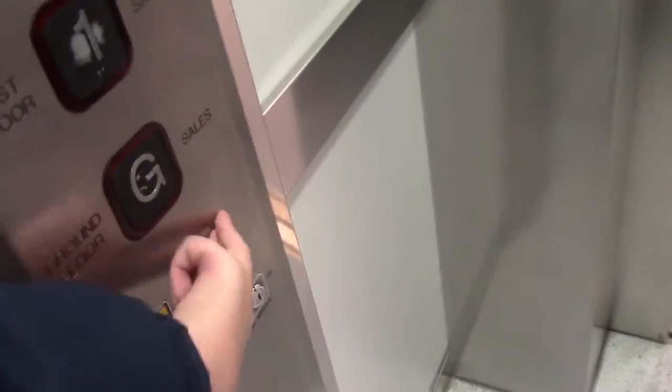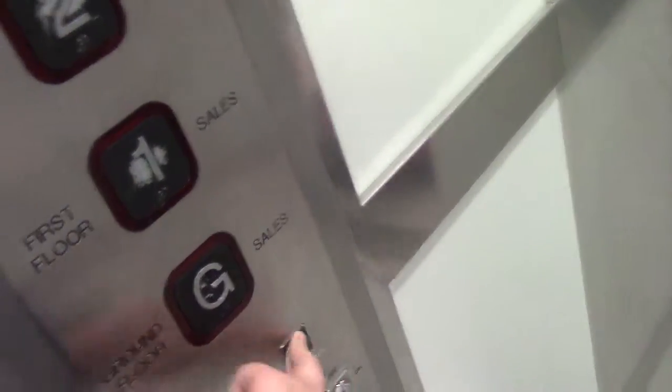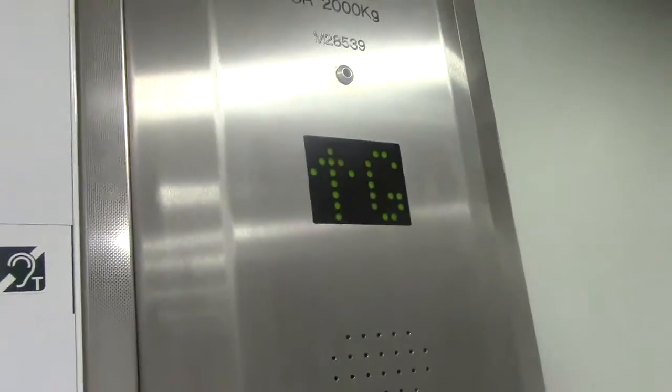Lift approaching the ground floor. Floor open. Floor open. Lift going down. Go back up to two while I finish it. Takes ages to level on the ground floor because it doesn't do classic. Wait, so this is attraction.